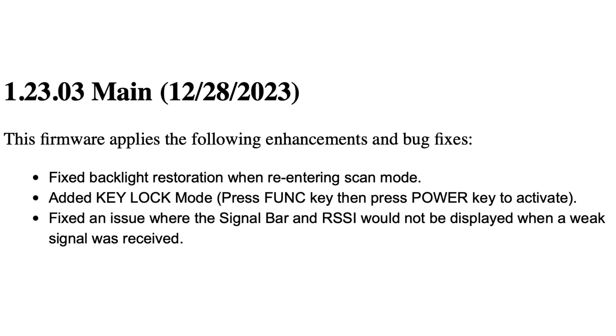The biggest update with this firmware is a waterfall display, which is something I don't think anybody saw coming. They also released a patch because when you add new features, you add new bugs. The final firmware release for 2023 fixed backlight restoration when re-entering scan modes, fixed an issue where the signal bar RSSI would not display on a weak signal, and added a key lock feature by pressing the function key and the power button. This takes the SDS-100 to where we kind of needed it, since other Uniden handheld scanners allowed you to lock the keypad.